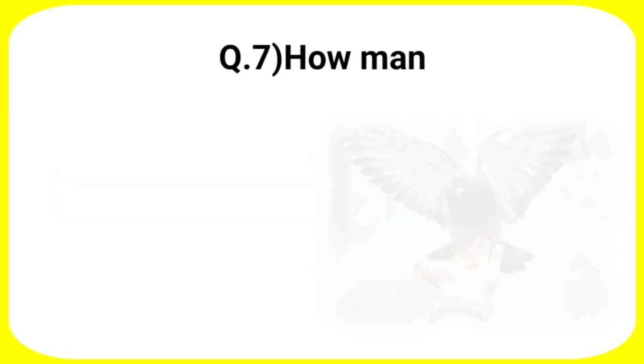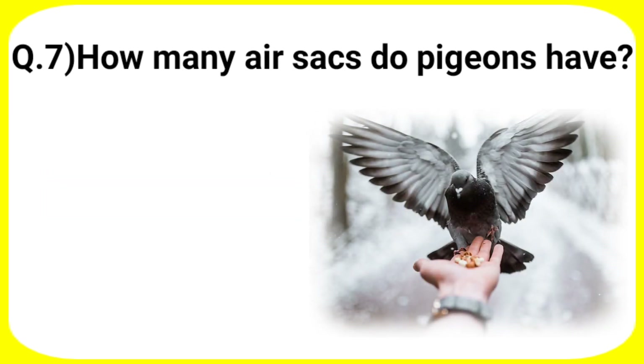Next question: how many ear sacs do pigeons have? Your options are A. 11, B. 13, C. 7, D. 9.